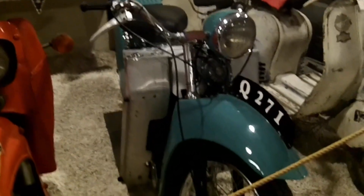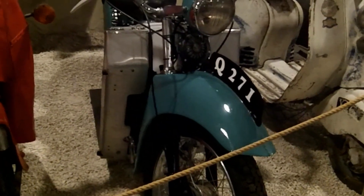This is a Velocette - a water-cooled motorcycle with a boxer engine and a hand start. No kickstart.